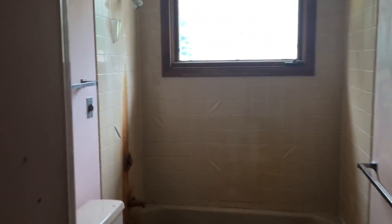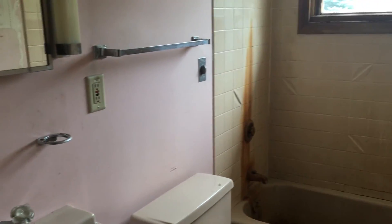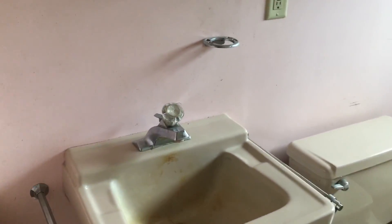Here you have the first full bathroom for the home. As you can see you have a single sink, pedestal, and tub and shower combo.